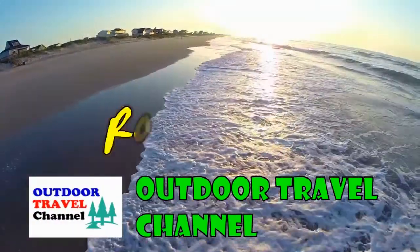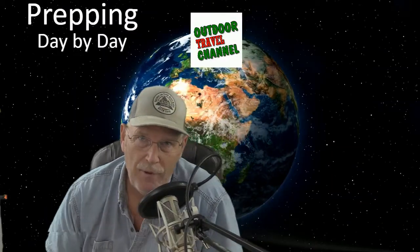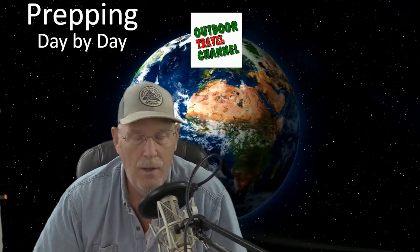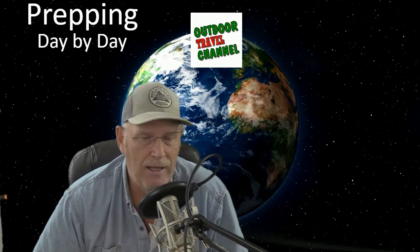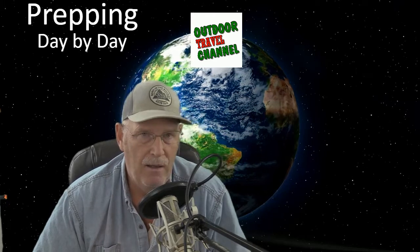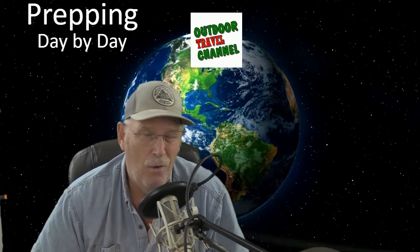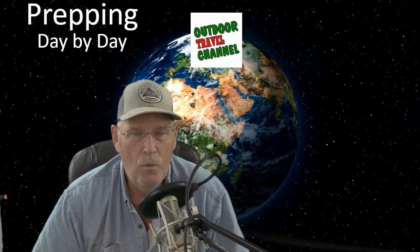Hey everyone, this is Rob from Outdoor Travel Channel. Today I'm going to show you my prepping room. The lighting might be a little off — I just went in with a GoPro to show you how to do day-by-day prepping for a few days, up to a week or so.